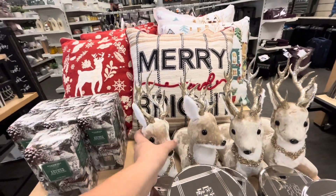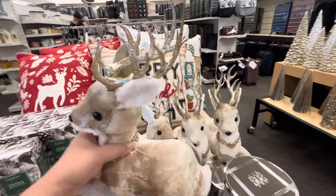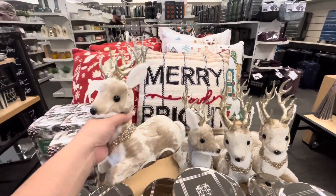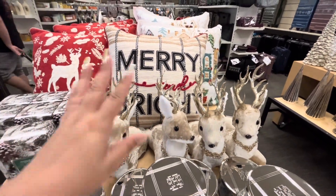Look at these beautiful reindeer — look how cute they are! They are only $13, that is a good deal. They're nice quality, they're so beautiful.